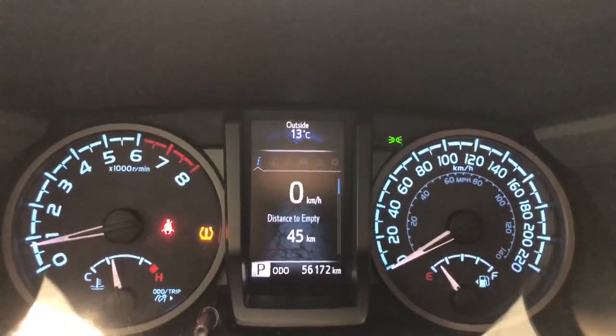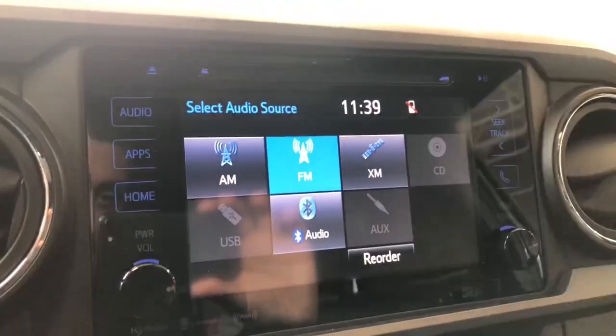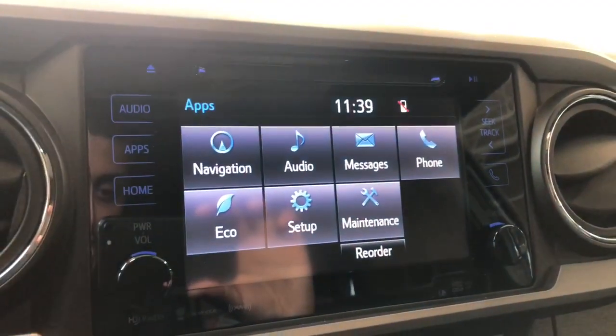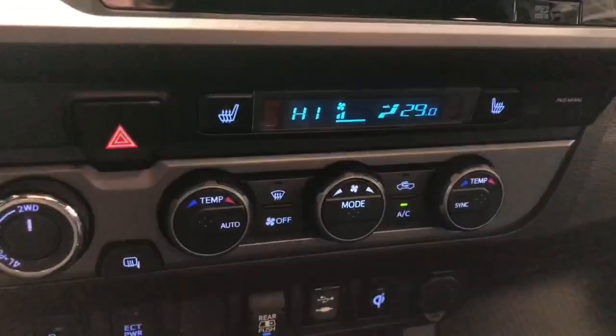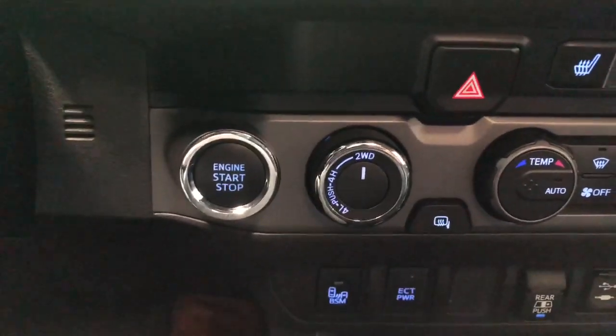This very Tacoma has 56,172 kilometers. Taking a look at our touchscreen where you'll see our AM, FM, and Bluetooth audio as well as our navigation. Under that you'll see your three level setting heated seats, dual climate control, differential settings, and engine stop start.